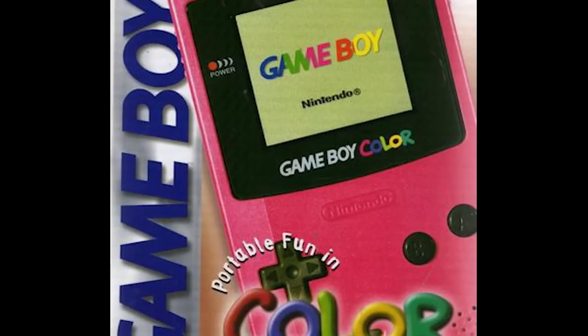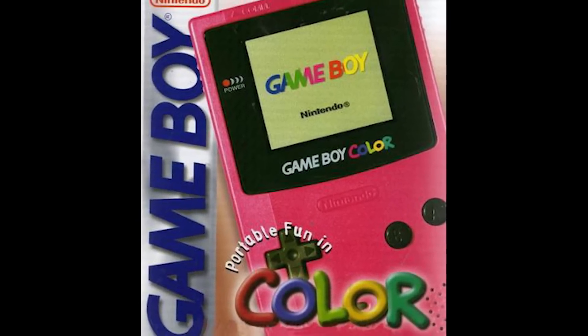That said, I would have loved to have this unreleased color for the Game Boy Advance. Nintendo never gave it to us. It seems to be a take on the Game Boy Color Berry colored variant, which was released — but this one, not so much.